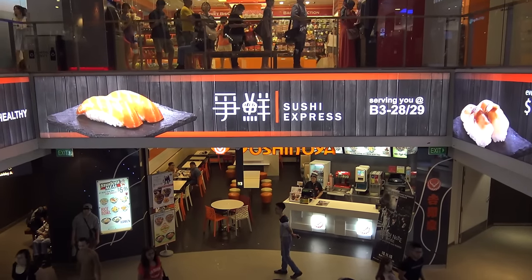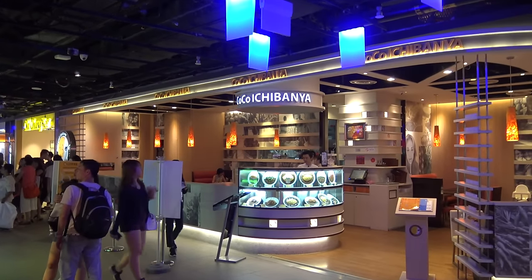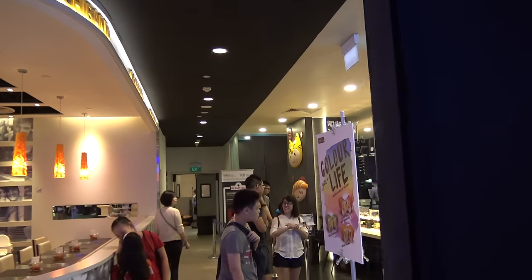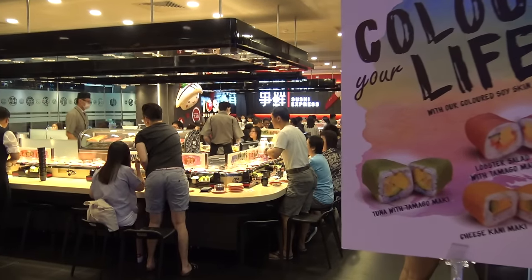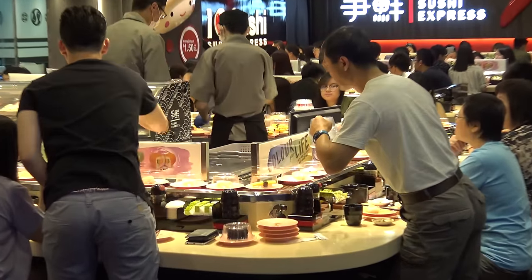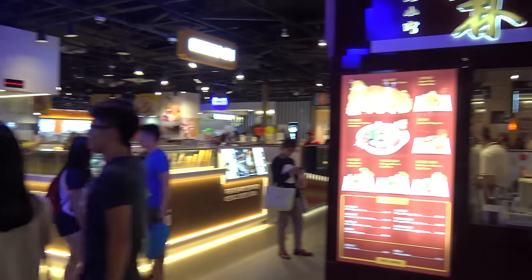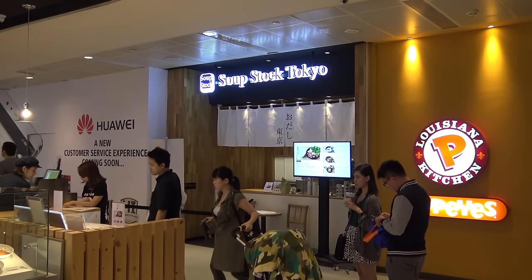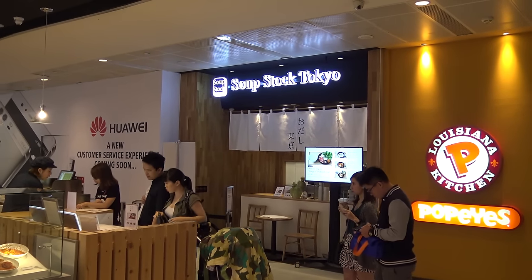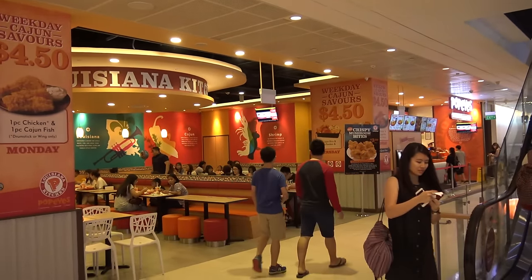The basement level three section also has a lot of Japanese restaurants, including Koko Ichibanya, a Japanese chain specializing in curry rice, and a rotating sushi restaurant where all the sushi is $1.50 a plate — it goes around on a belt. There's also a stall specializing in churros and Shilin Taiwanese street snacks. If you like soup, up on basement level two is Soup Stock Tokyo, one of my favorite food chains, right next to Popeye's Louisiana Kitchen.